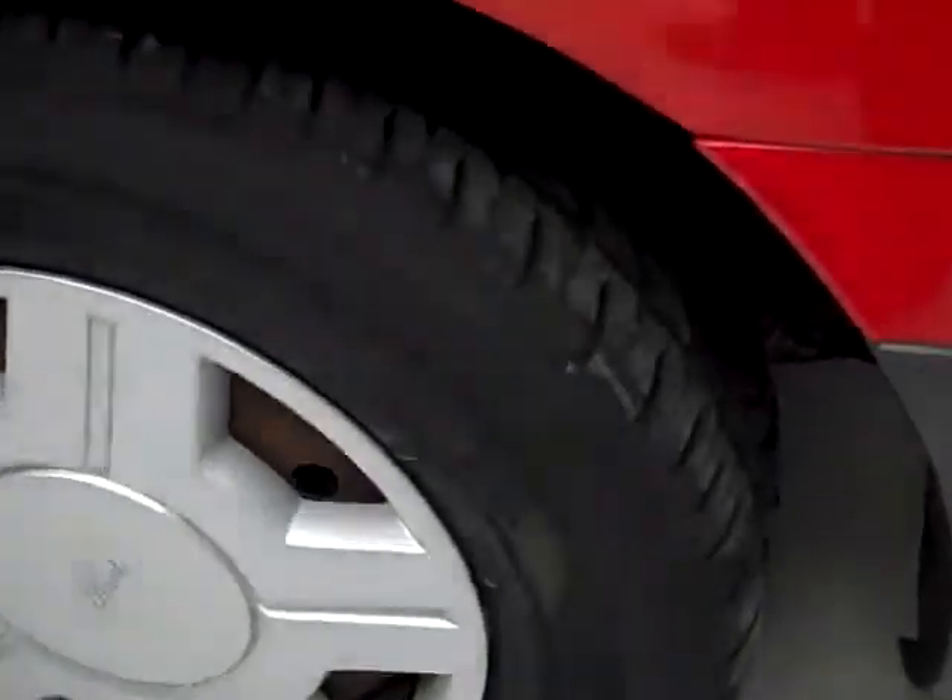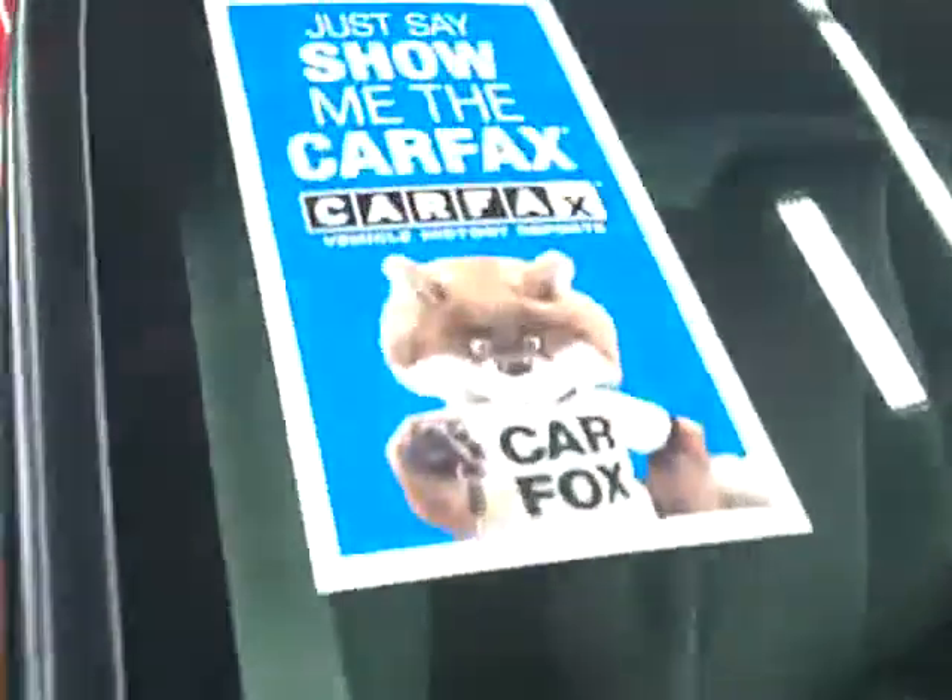These Douglas Extra Track 2 tires are pretty new. I'm going to say they've got 80-90% of their life left on them still. This vehicle also has a clean Carfax.